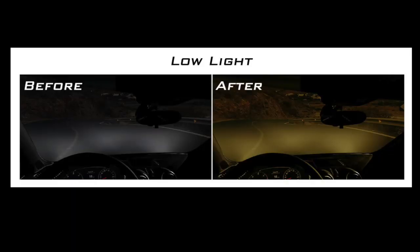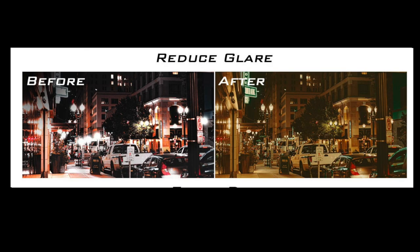If you've ever been out driving at night and it's rainy, thunderstorms, or maybe it's foggy and it's really hard to see the roads, it's hard to see traffic around you,